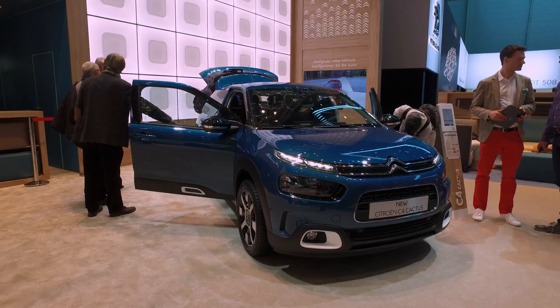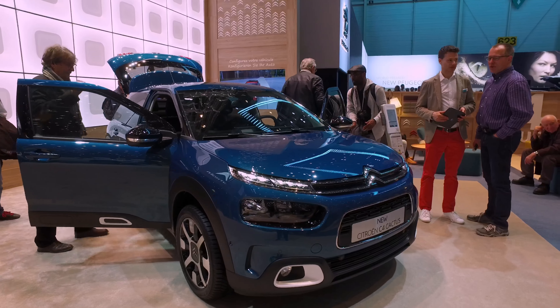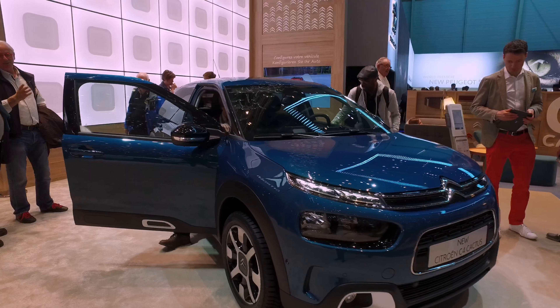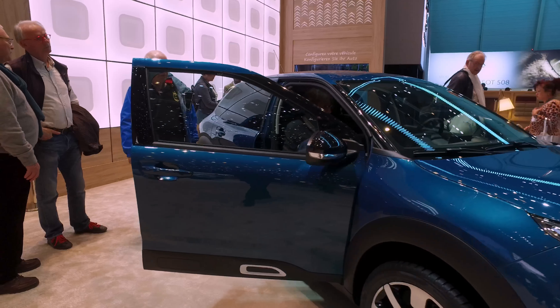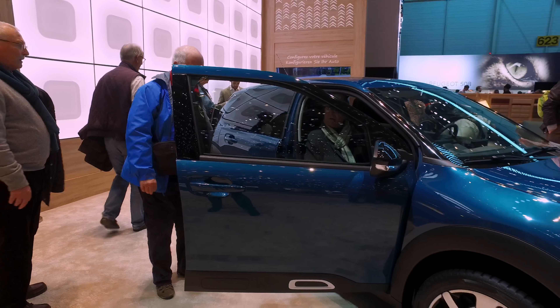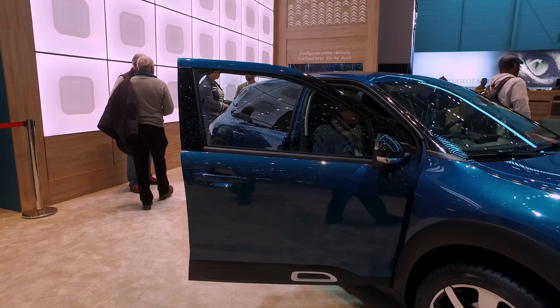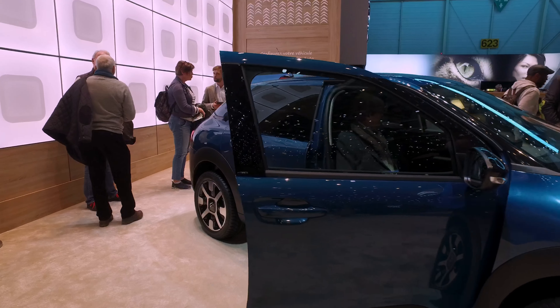Over the back here I have actually found a new Citroen C4 Cactus away from the stand, so we can have a closer look at it in detail. I'm not so keen on not having the big bumps on the side — I thought they were quite a unique design option, but they also offered some good protection against door dings.